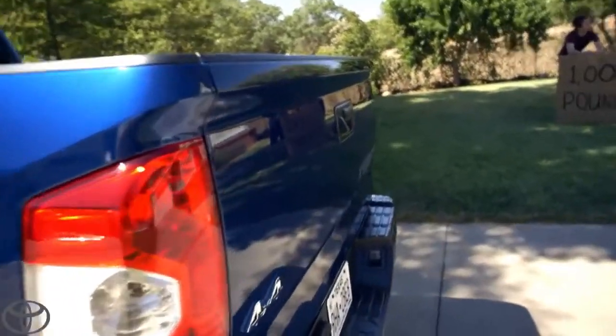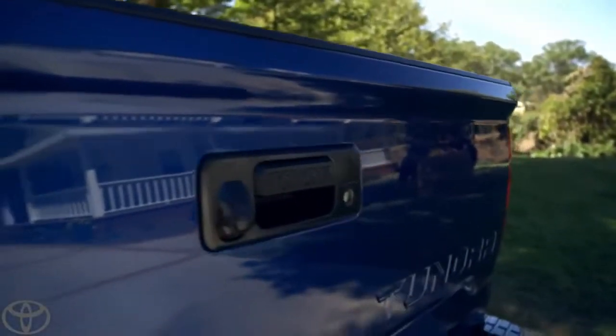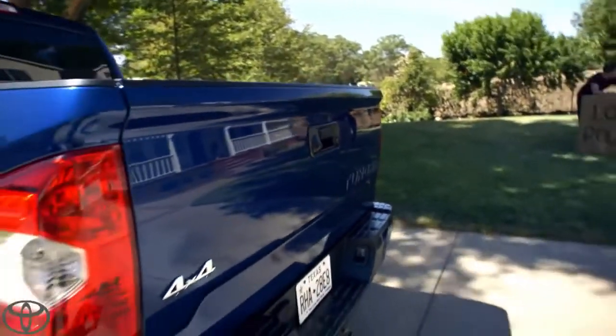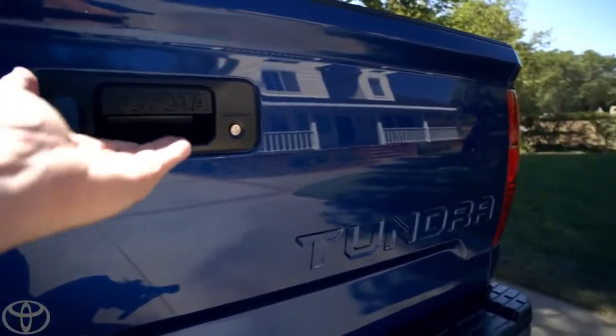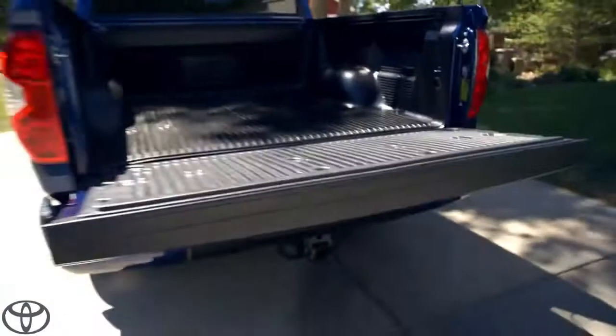Now, most people are going to be thinking: midlife crisis? No, not a midlife crisis. It helps with fuel efficiency. And it's hooked up to a gas-charged strut, so opening and closing is a breeze.